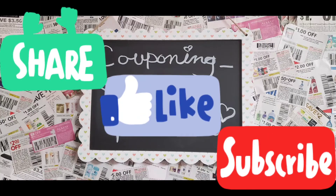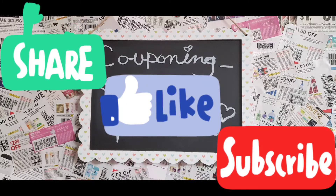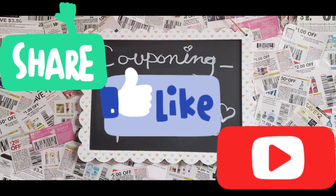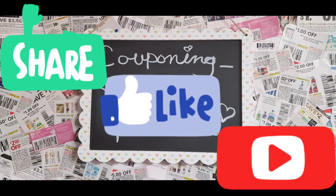So there you guys have it — those were my Walgreens hauls. Thank you so much for watching. I know it's a little bit late in the week to be posting this, I've just had a lot going on. Don't forget to like, subscribe, share, and leave me a comment if you have any questions. Thanks guys, bye.